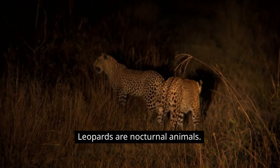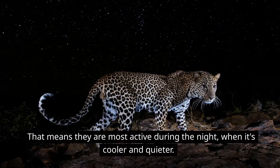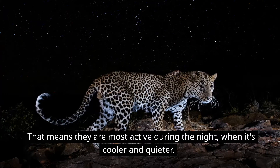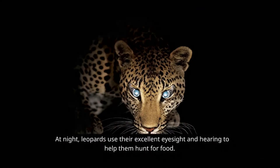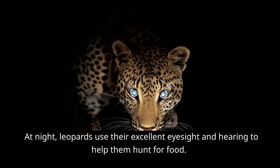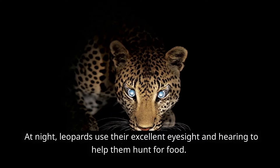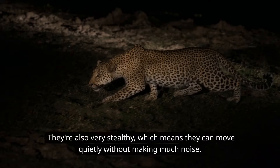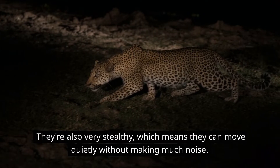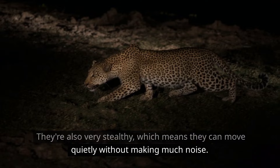Leopards are nocturnal animals. That means they are most active during the night, when it's cooler and quieter. At night, leopards use their excellent eyesight and hearing to help them hunt for food. They're also very stealthy, which means they can move quietly without making much noise.